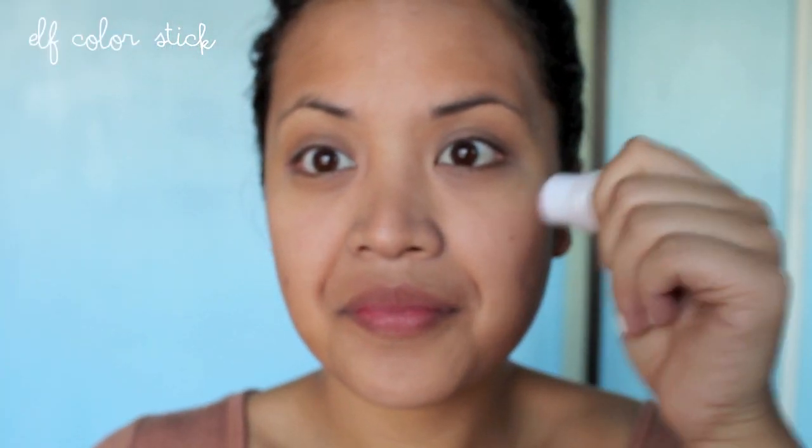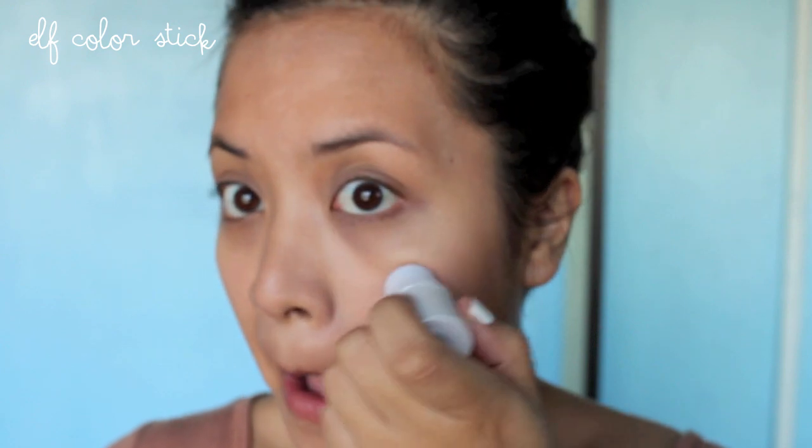Next I use this Elf Cheek Stain and it goes a really long way as you see in this part of the video. But I love this stuff — it smells really good. And then I have to blend it out with my hands eventually, but I use this EcoTools brush.